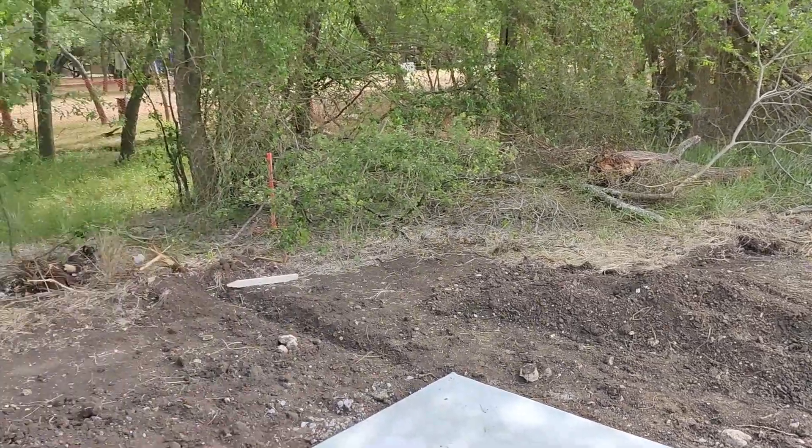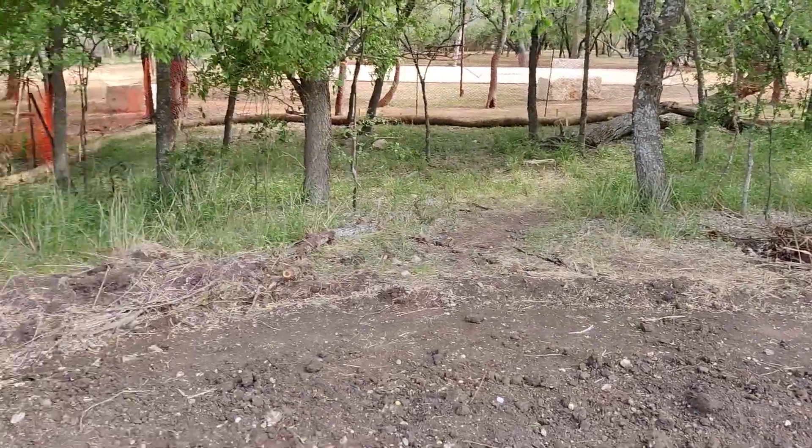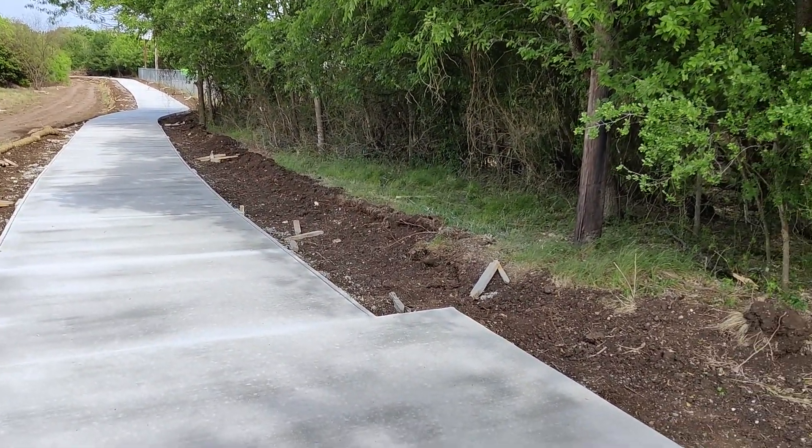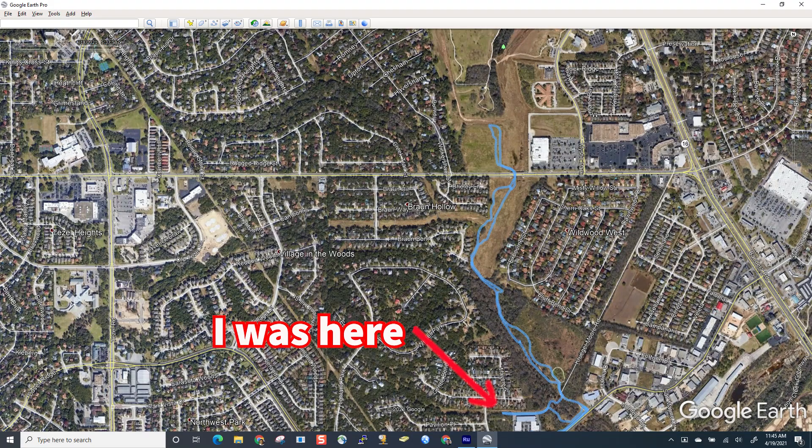Looks like it ends right here. I'm not quite sure — I might have to get off the map and look and see where that trail runs from the other side.